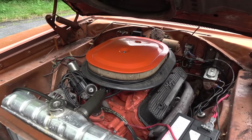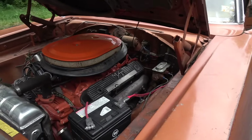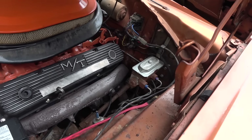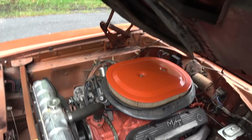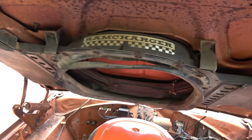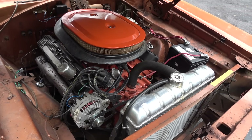We upgraded the radiator. What do we have in here now? A 440. So we've got a little upgrade there. Here's your tag. And no brakes — but look at that air grabber! The original air grabber Ram Charger.